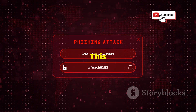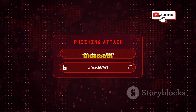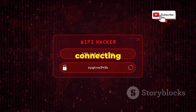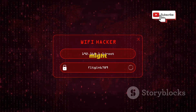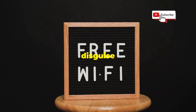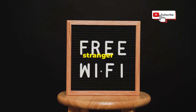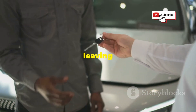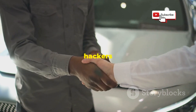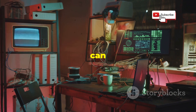And then there's social engineering. This is where hackers use trickery to get you to do something you shouldn't, like connecting to a malicious Bluetooth device. They might disguise it as a free Wi-Fi hotspot or a harmless-looking device. It's like leaving your keys with a stranger just because they said they were a friend. These are just a few examples of how hackers can exploit Bluetooth vulnerabilities.